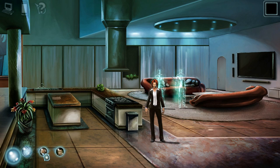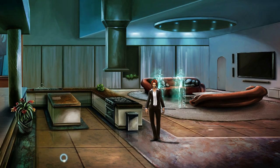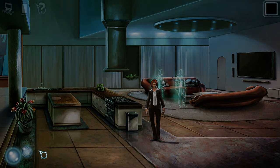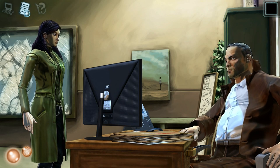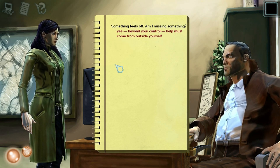Wait, what are these? I don't even see Cordelia in there. Is that John? Oh no, this is Cordelia. Alright, what was the other one then? Oh okay, I see. Alright, let's go back to Cordelia. For some reason it has John's face on it, even though it's about Cordelia — I guess it's kind of her connection to John. Alright, I think there's one thing left to do. Something feels off — am I missing something? Yes, beyond your control. Help must come from outside yourself. It sounds like I need to do something with Erica.